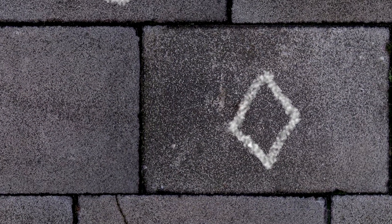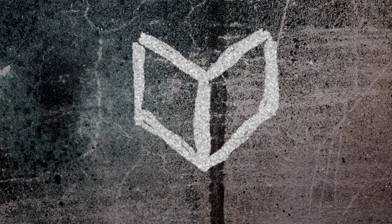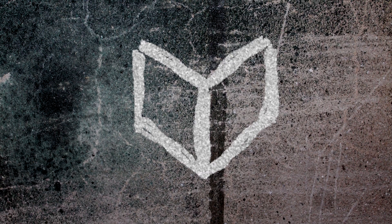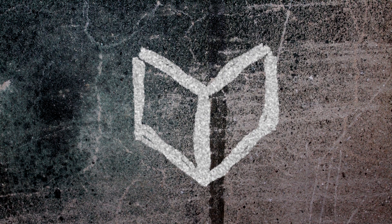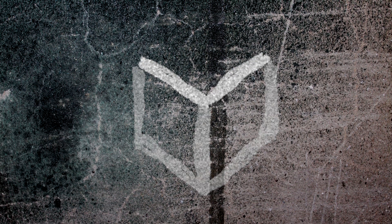A diamond shape means that the house is unoccupied. This symbol that looks like a book means that the house is occupied by a vulnerable target — usually someone living alone, or an elderly or disabled person who will not put up much of a fight. Sometimes this sign is simplified to a single V; the V stands for vulnerable.